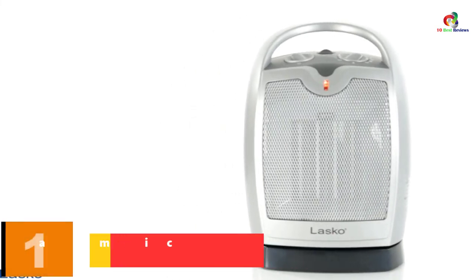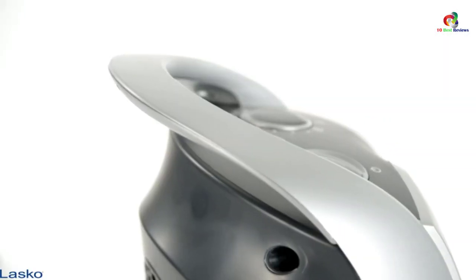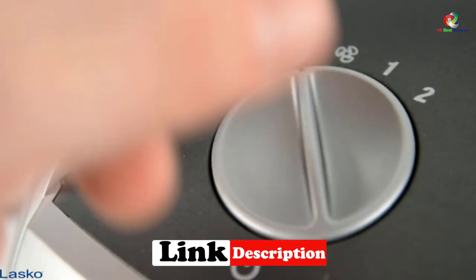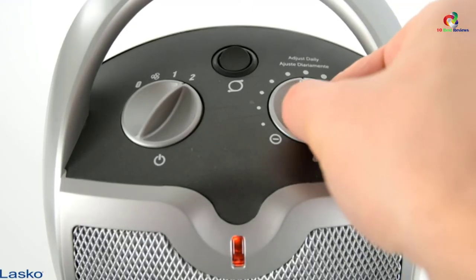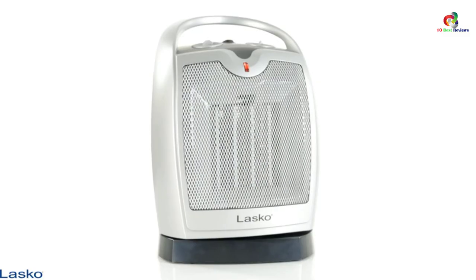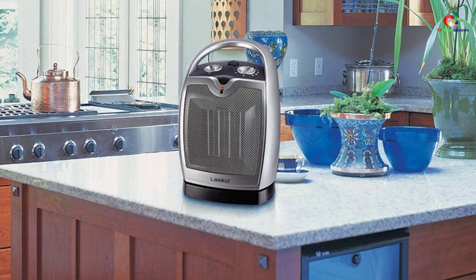And finally at number 1, we have the Lasko 5409 Portable Ceramic Space Heater. If you're searching for an appliance to warm up a home chamber or home office, this is the product of your choice. It features an adjustable thermostat that enables you to adjust the ceramic heating element. It also offers three quiet settings — low heat, high heat, and fan only — making it suitable for warming up any space. With widespread oscillation, this powerful space heater can circulate warm air uniformly throughout the room. It features a built-in safety feature for overheat protection and a cool-touch exterior. Simply plug it in, choose your thermostat and heat settings, and enjoy the warm air.